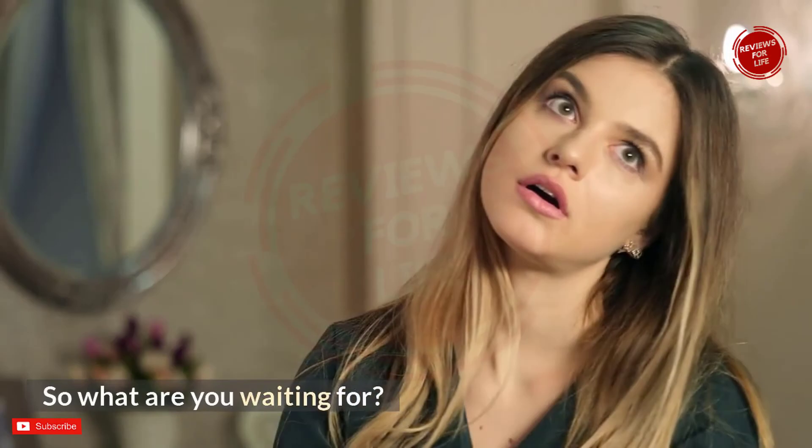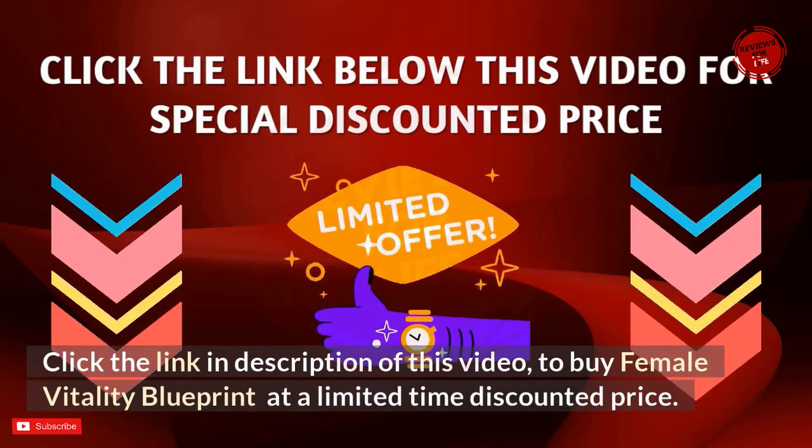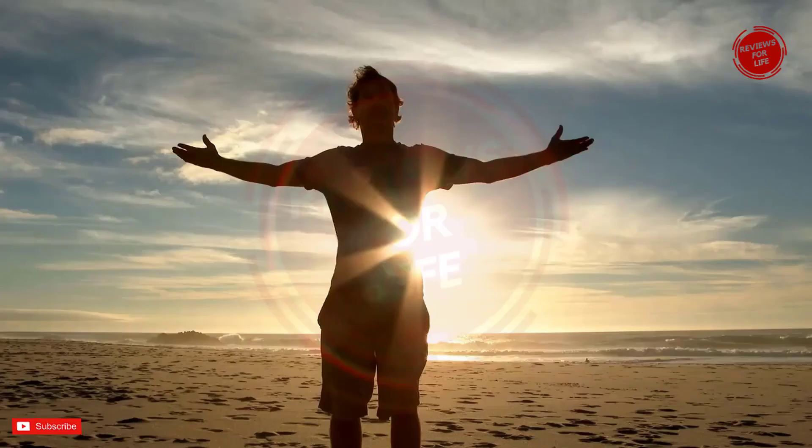Click the link in the description of this video to buy Female Vitality Blueprint at a limited-time discounted price. Thanks for watching, and have a good day.